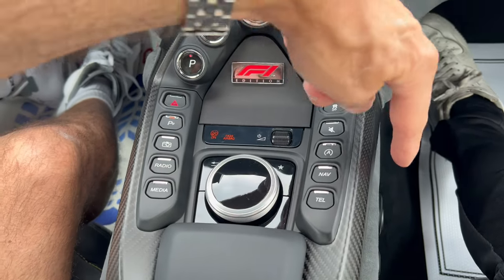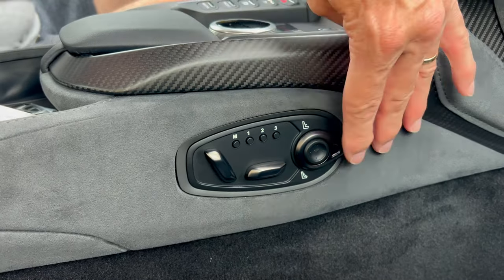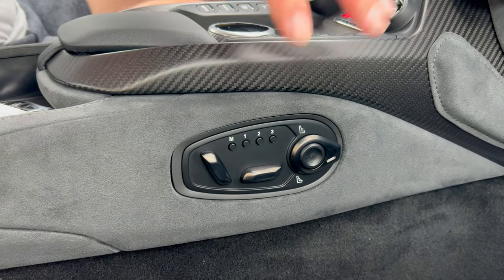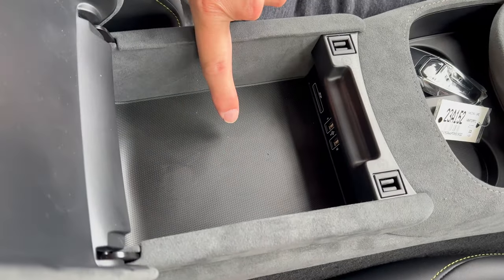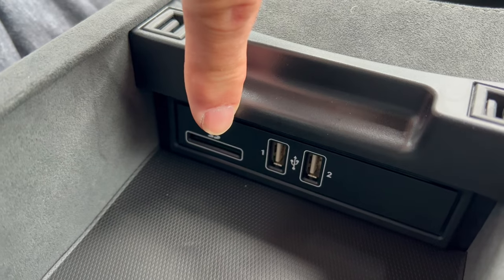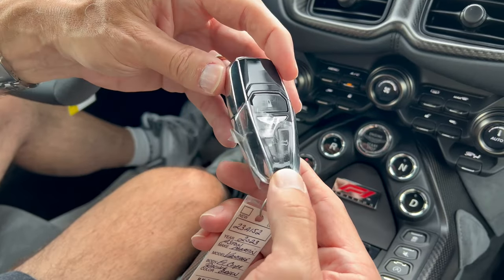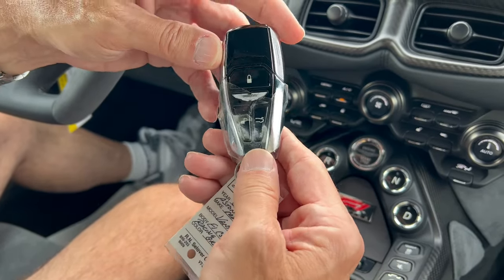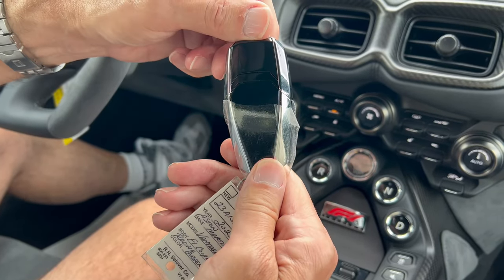The power seat controls are on the side of the center console for each front seat passenger — power seats with memory and side bolstering adjustments for both the front passenger and the driver. More Alcantara on your center console. Open that up and inside you have an area for storage, plus two USBs and an SD card slot in the center console area. The Aston Martin key fob has the Aston Martin logo, lock on top, unlock underneath, and a trunk release button — very simple, nice weight, nice looking.